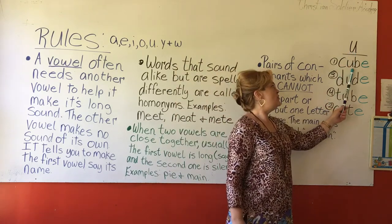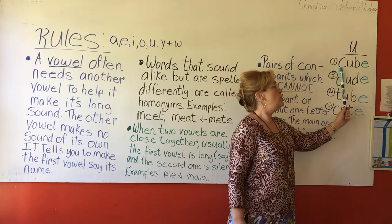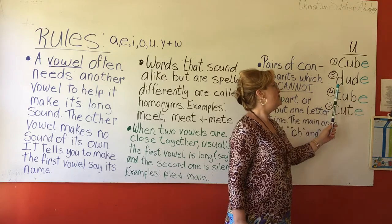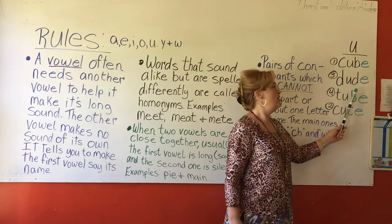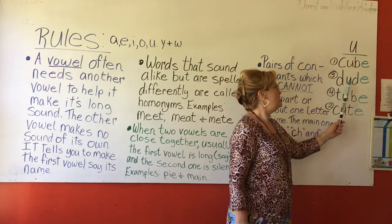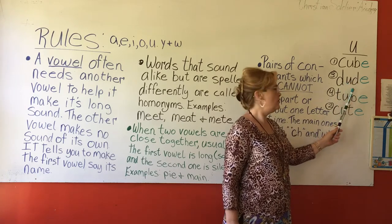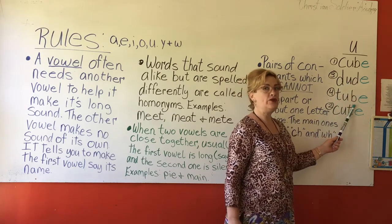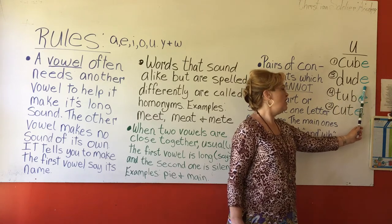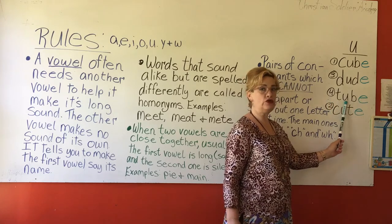We have C-U-B-E. This E makes the U say U, so it's cube. Without the E, it is cub. Then we have D-U-D-E. The word is dude. Without the E it's dud, but with the E it's dude, because the E makes the U say U. Then we have T-U-B-E — tube. Without the E it's tub; with the E it is tube, because the E makes the U say U.